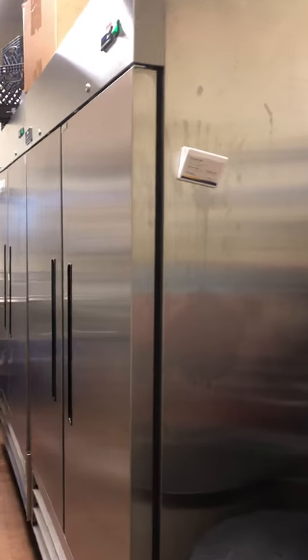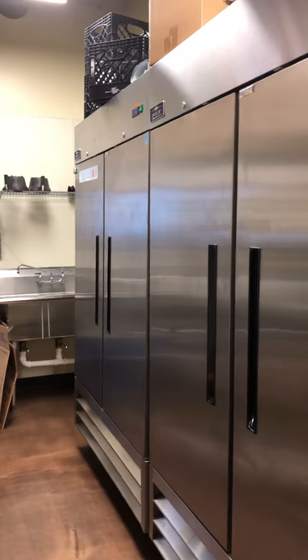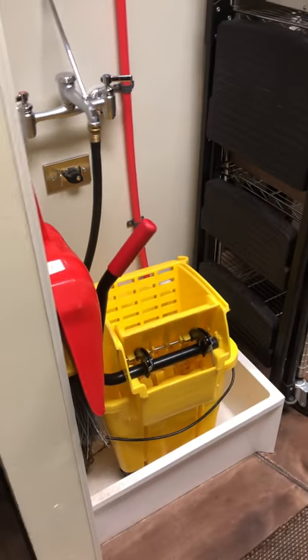We're going to start at the back of our building by our back door. As we walk forward we have a really big freezer and a big fridge that stores all of our frozen products and all of our milk that we don't need up front. We also have all of our storage in the back, as well as our mop pit that has our mop bucket to clean the floors at the end of the night.